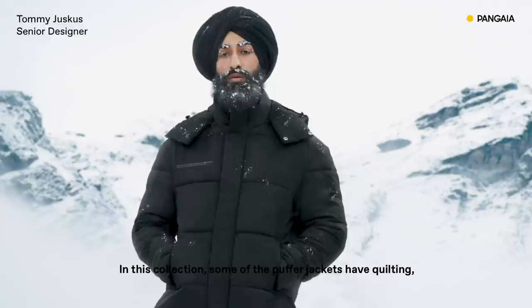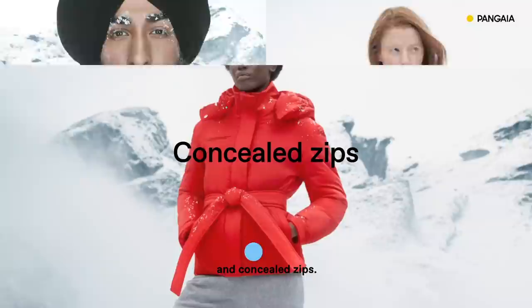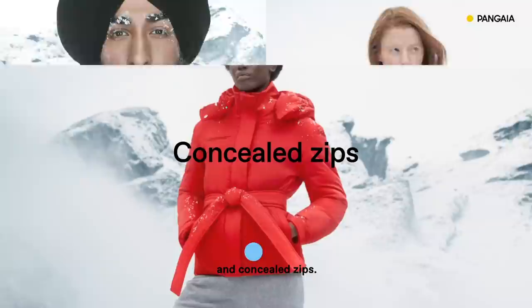In this collection, some of the Puffer Jackets have quilting, so you see the stitching across the front. We've got concealed snaps and concealed zips. The hood is also detachable as well.